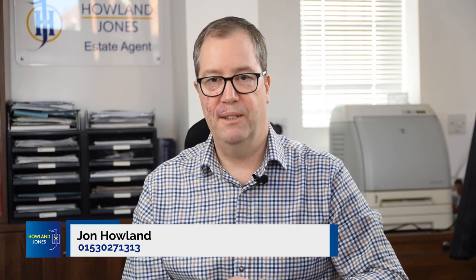If you like what you've heard today or you want to find out any more, please give me a call. My name's John Howland from Howland Jones on 01530 271313. Thank you for watching.